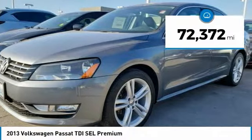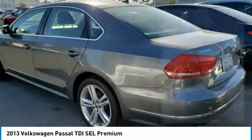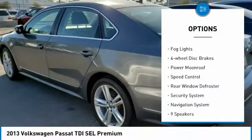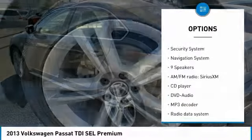This vehicle has less than 75,000 miles. Here are some of this vehicle's great options: electronic stability control, brake assist, traction control, remote keyless entry, fog lights, and four-wheel disc brakes.